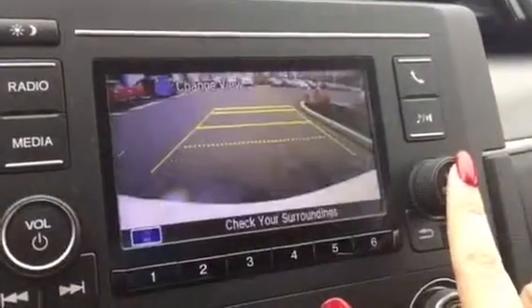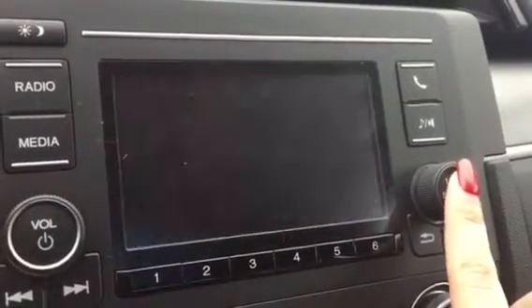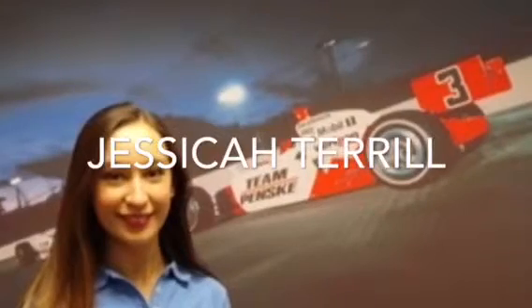This is your backup camera. You do have three different viewing modes — just want you to get a look at that. Let me know if there's anything I can do to help. Thanks so much!